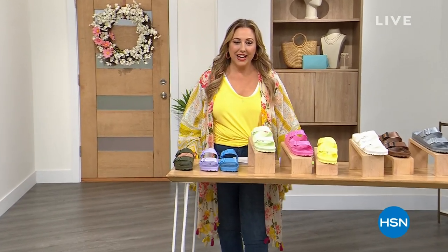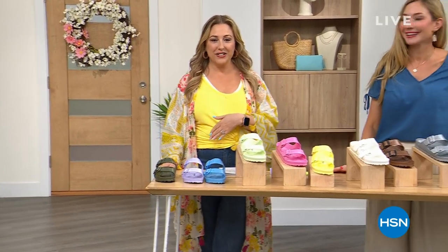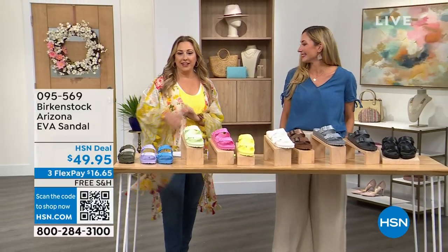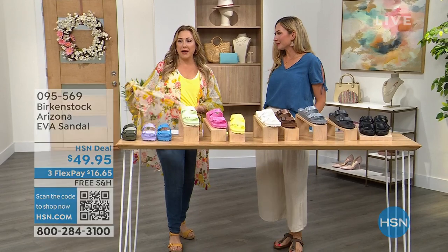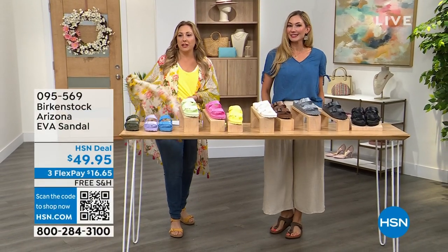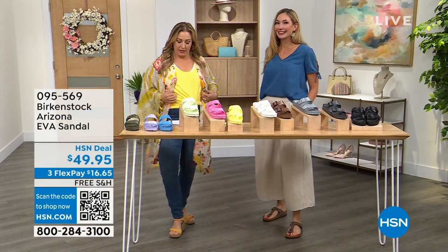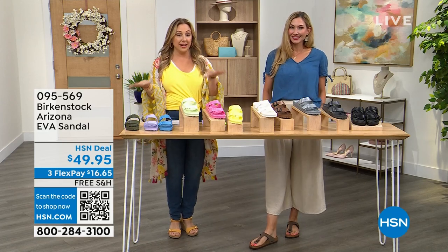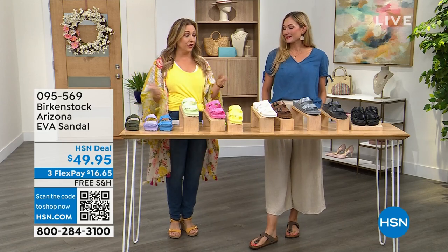We're continuing here live at HSN. Amy West is back. We're now going to talk about the EVA Arizona — we didn't even give you the price at the beginning of the hour and it's already flying out the door.